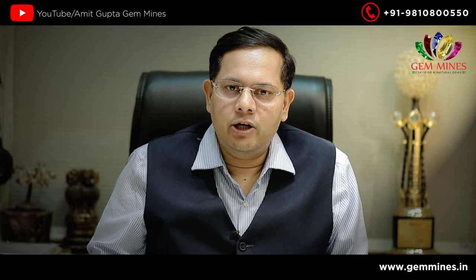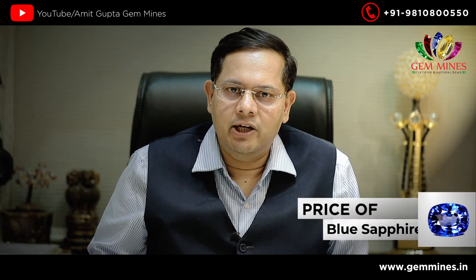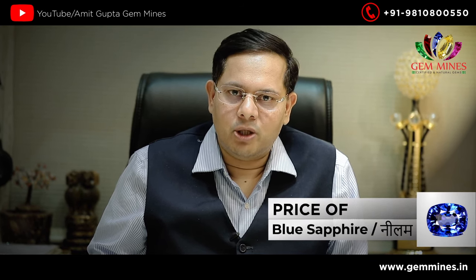Hello friends, I am Amit Gupta from Gemmines. There is some demand about the rate of neelam, so today I will tell you all about that.